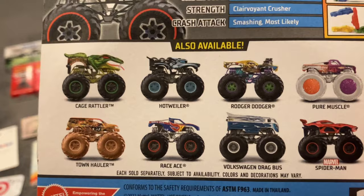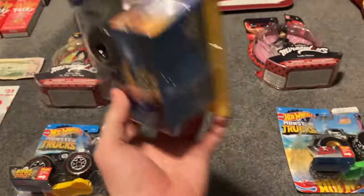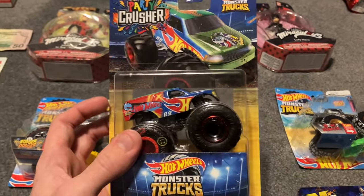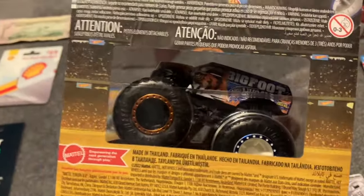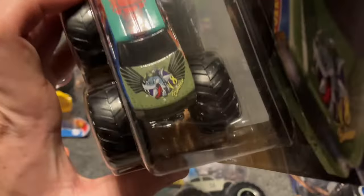I got a Cage Rattler, that looks really nice. And right here, this is a really good one — we have Party Crasher. This is actually only sold at Hot Wheels Monster Trucks Live shows. It has different variants of trucks that perform and still perform to this day. VA Bomber, though, is retired.